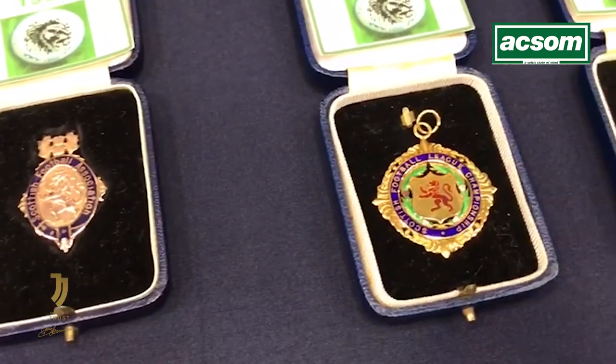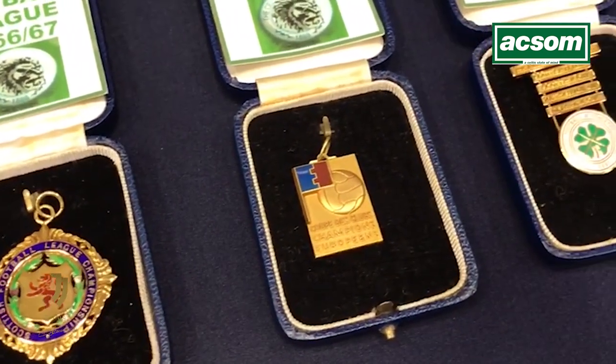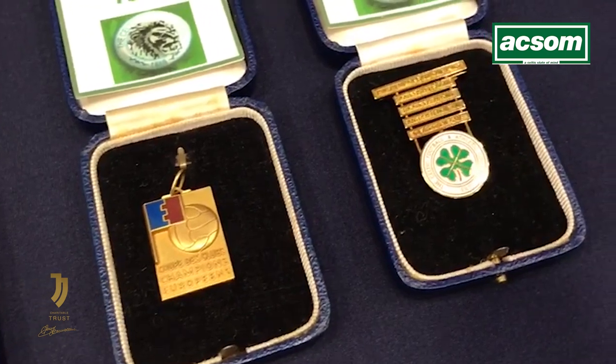One of 32 lots being presented at McTears as part of the Stevie Chalmers collection, which includes shirts from his time at Celtic, his time playing with Scotland, swap jerseys, and an iconic Pelé jersey. This lot in particular is far and away the most special within the sale — it is the first time that all of those medals have come to sell, and not everyone who played in the 1966-67 season would have received all these medals.